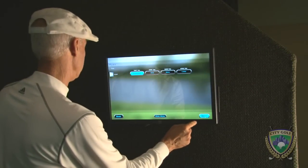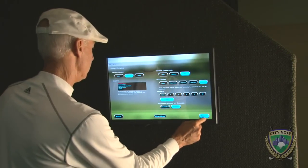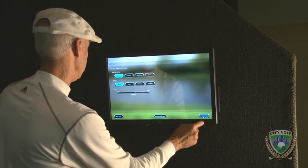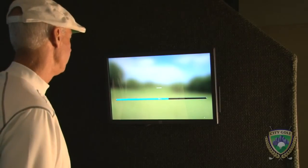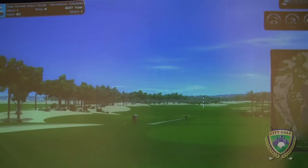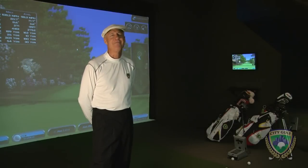You can choose a course, choose the tees you want to play, choose the person you want to play with, choose the conditions. You can play in the rain, you can play in the wind — whatever you want to do. It's a wonderful addition. It's a place to play, it's a place to learn, and most of all just a place to have fun.